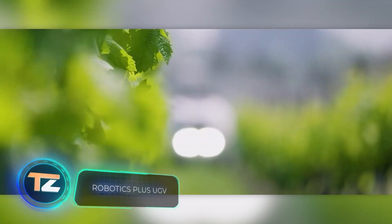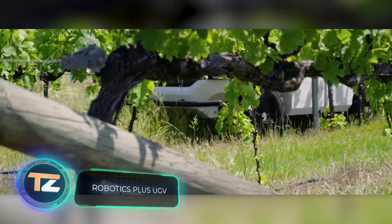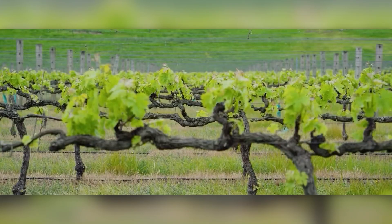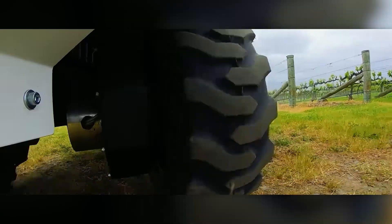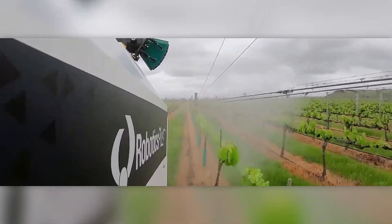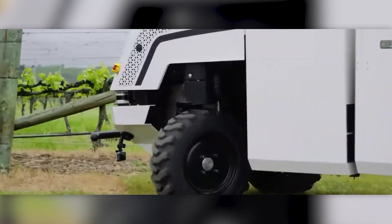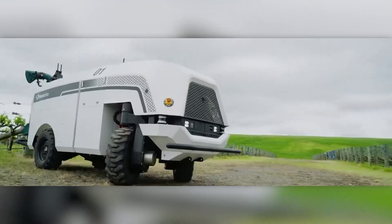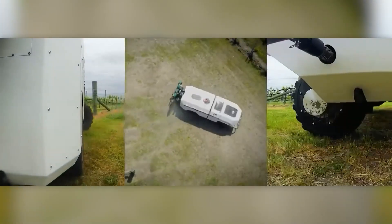Did you know that New Zealand is one of the most innovative countries in terms of agriculture? One of the reasons is the lack of government subsidies — if you want to make a profit and compete, you have to be innovative. It's no surprise that this robotic platform for orchards and vineyards came from New Zealand. The architecture is modular, so the platform can fight weeds, cut grass, spray crops, and solve other equally important tasks.